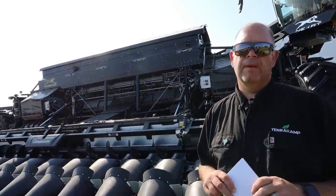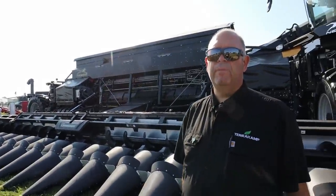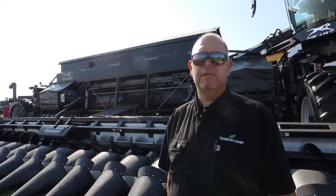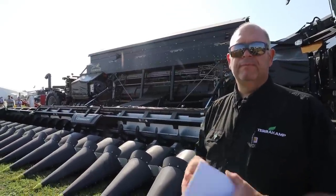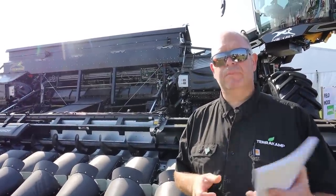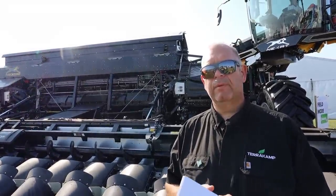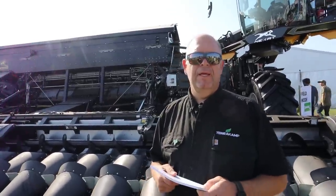It's an electric drive. We can't dictate which heads people run, so it is built to adapt to any head — we have adapter plates. If you have your Case corn head... I think the main problem is going to be finding a 45-foot corn head.